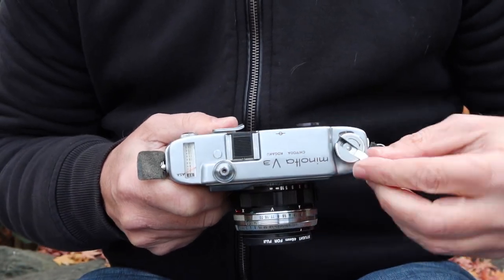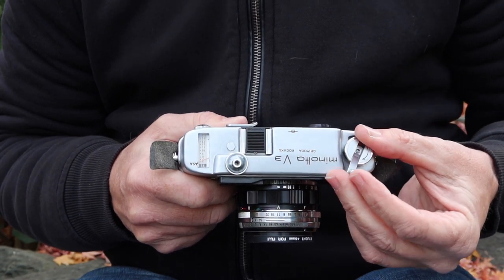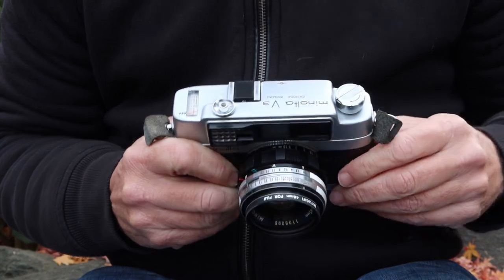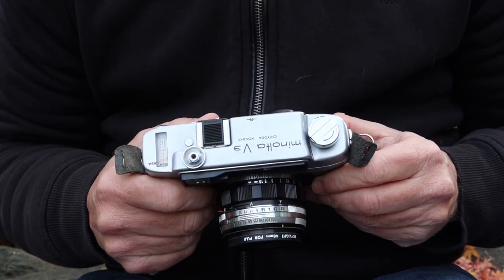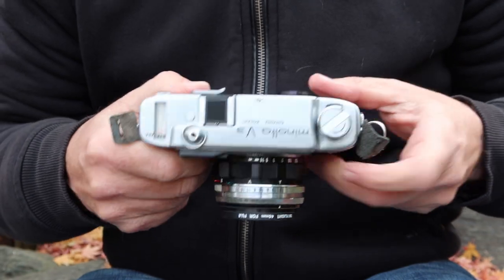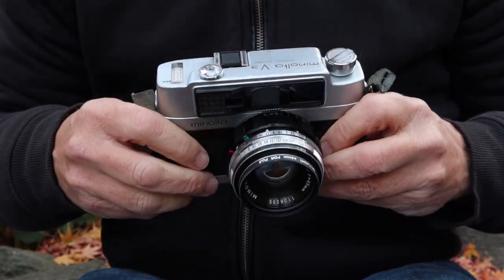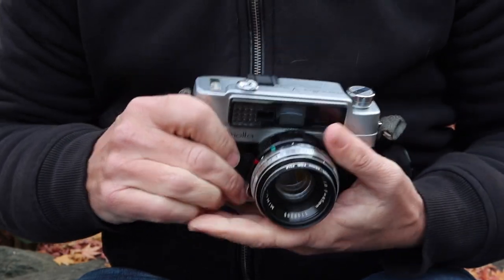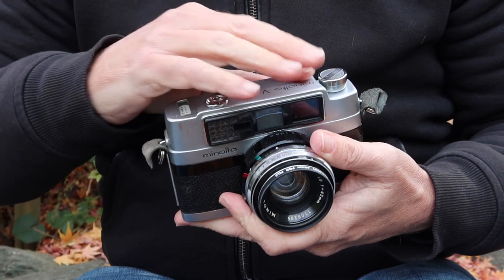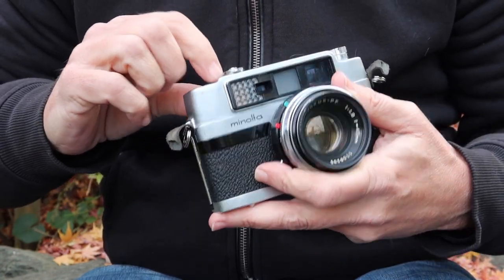Here we have the film rewind lever — it has an arm which pops out and a roller handle on the end, which makes it quite easy to rewind the film. Unlike other rangefinder cameras, Minolta puts the frame counter on the opposite side, so it's located on the left side instead of the right, where you would usually find it on rangefinder cameras of other makes. The top is quite flat with no access screws, other than the one for the light meter.